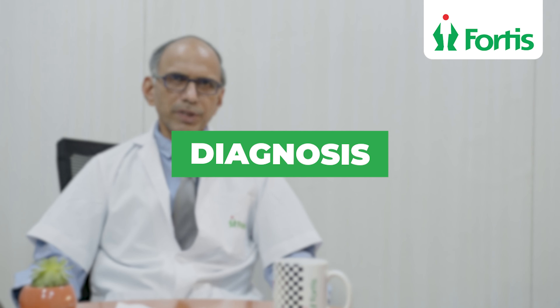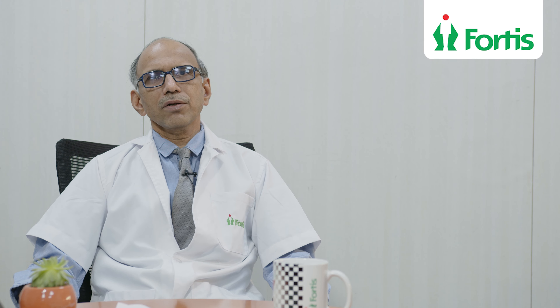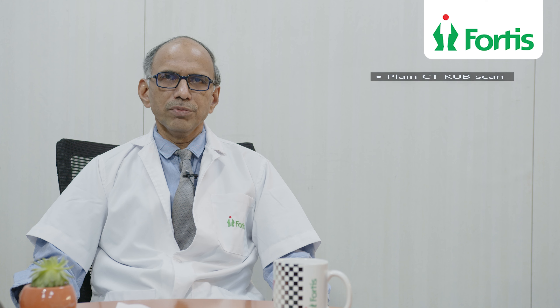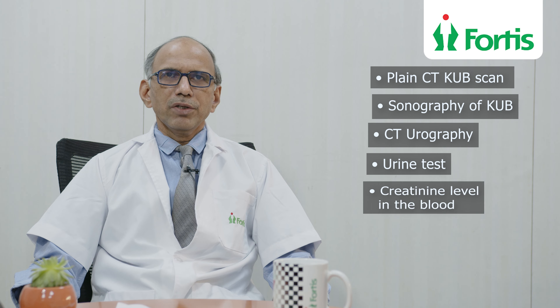How do we diagnose kidney stones? The ideal imaging technology is plain CT-KUB. Occasionally we do sonography of KUB. Rarely, we suggest CT urography. Urine examination and creatinine values in the blood also contribute to the diagnosis.